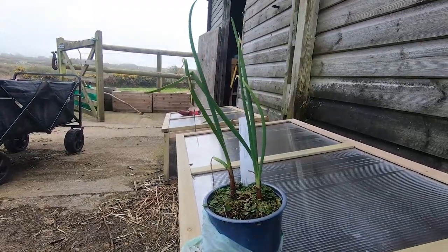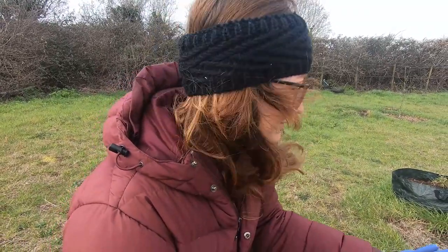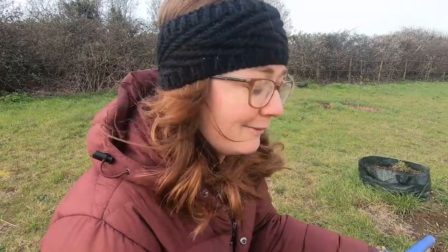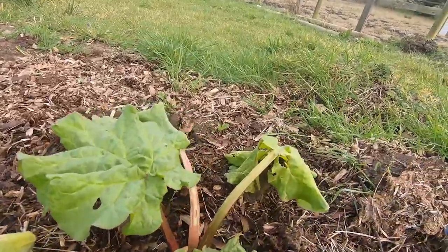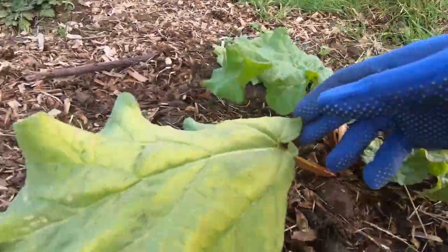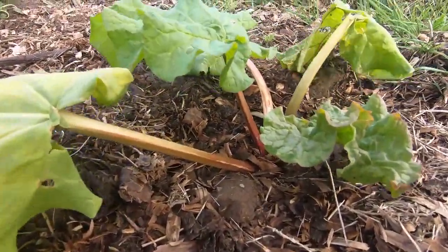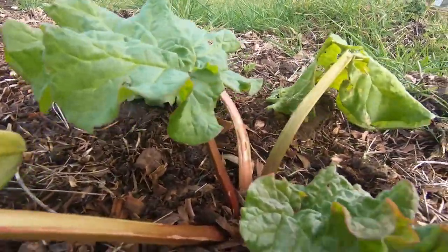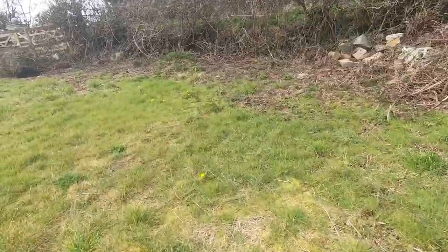These are the Egyptian onions - don't they look good? Taking a brief stop off to have a little check on my rhubarb. He was looking a bit sorry for himself when I first put him out here, but he's putting out new leaves. These are the old leaves that look a bit sad but it is putting out new ones, so fingers crossed.